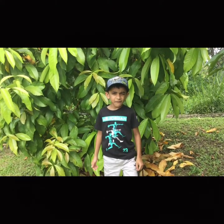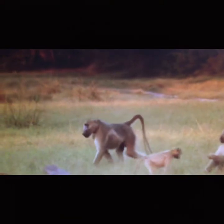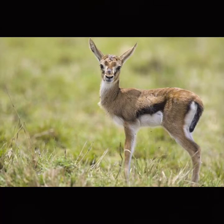Baboons are very curious about their surroundings — this guy right here! Although they are excellent tree climbers, Olive Baboons prefer to stay on the ground. The males in the troop hunt medium-sized mammals, such as gazelles and zebras.